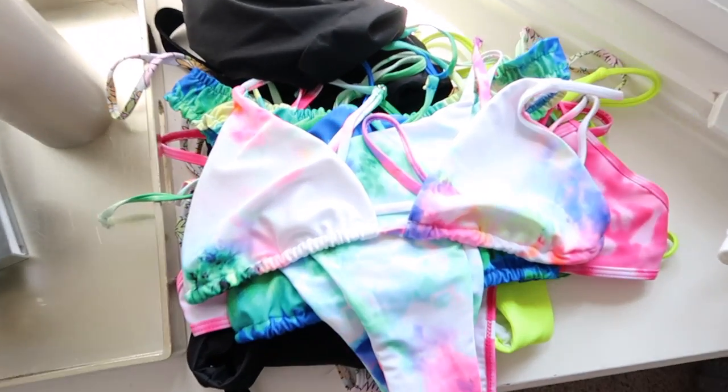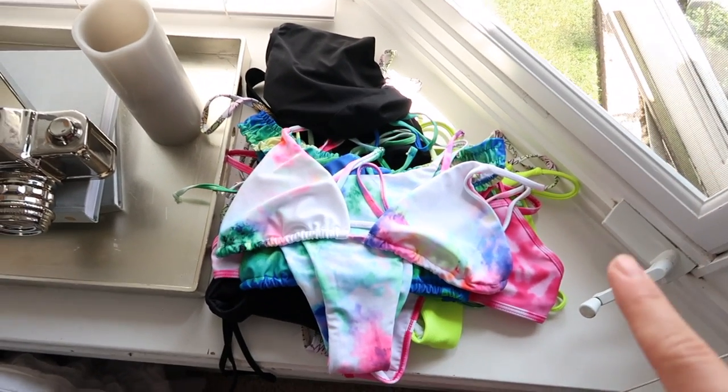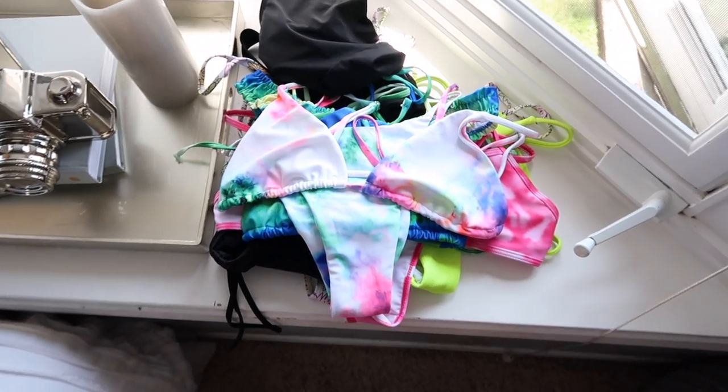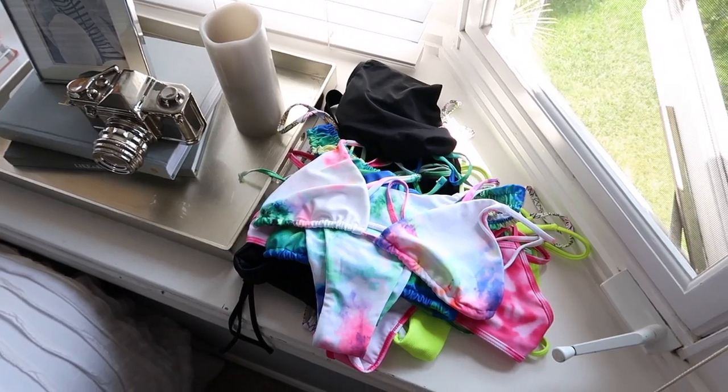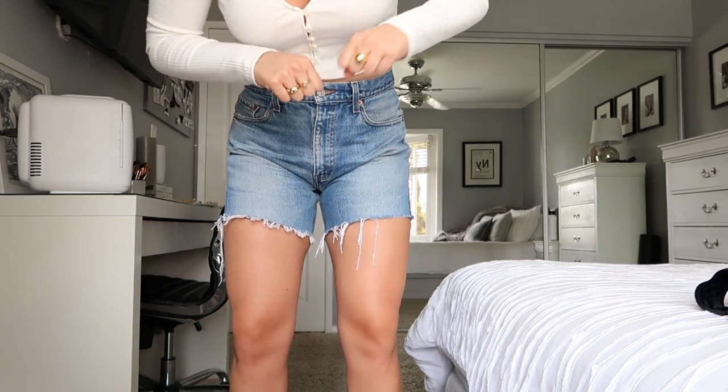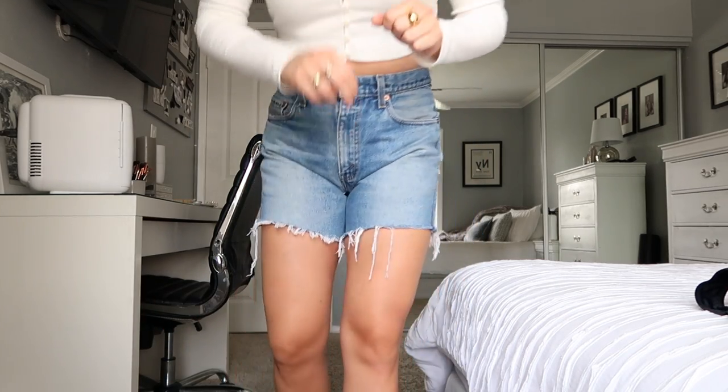As promised, I have a little bikini haul. I recently purchased a ton from Shein — they took about 10 days to get here, shorter than I expected since they come from out of the country. I've already worn some of them a few times. I'm not going to try all of these on, but I will show you all of them and share my thoughts, since I have worn and tried them all on.